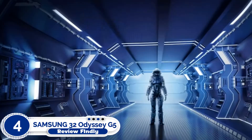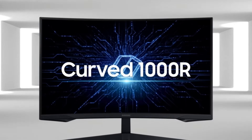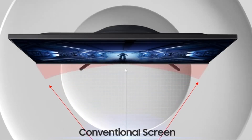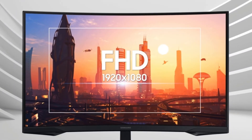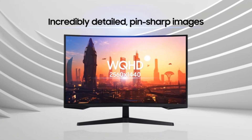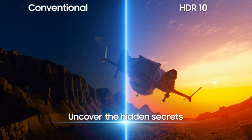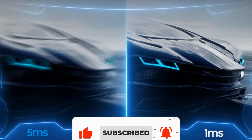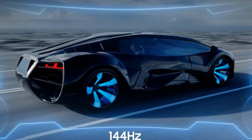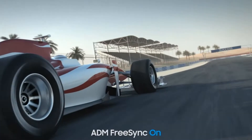Number 4: Samsung 32 Odyssey G5 Gaming Monitor. The Samsung 32 Odyssey G5 introduces a high-performance lineup of Full HD and Quad HD curved gaming monitors. The G5 range hosts a variety of next-level performance and visual upgrades, allowing gamers to pick the model that's right for the games they love. The 1000R panel matches the curvature of the human eye for maximum immersion and minimal eye strain. Packing 1.7 times the pixel density of Full HD, WQHD resolution delivers incredibly detailed, pin-sharp images. With a 144Hz super-smooth refresh rate, you'll never want to go back to a traditional screen.